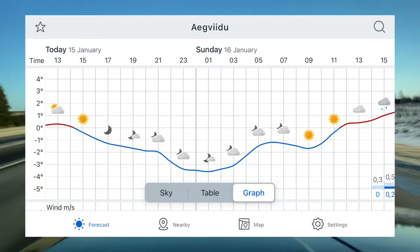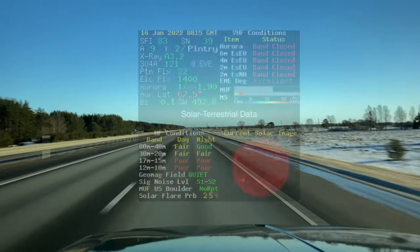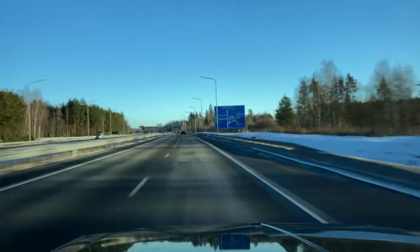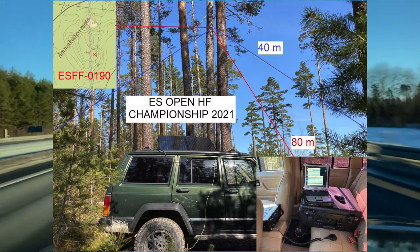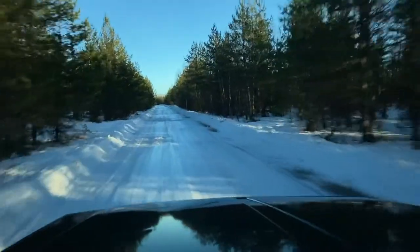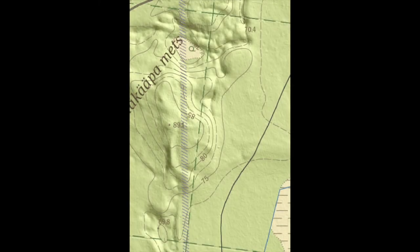The temperature is a couple degrees below freezing and we have had some snow. The solar weather looks okay. I used the same hilltop for a local 2-band competition last spring. Now the difficult part is getting up the hill with all the snow. The plan is to approach the forest road leading over the hill from the north side.